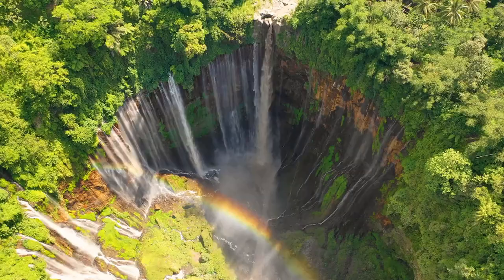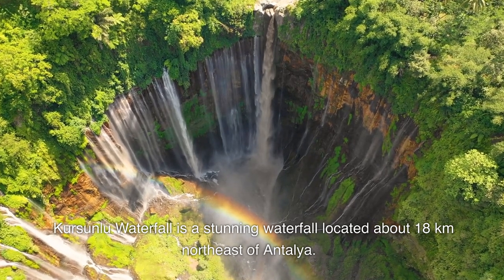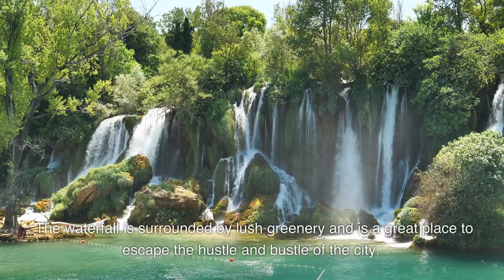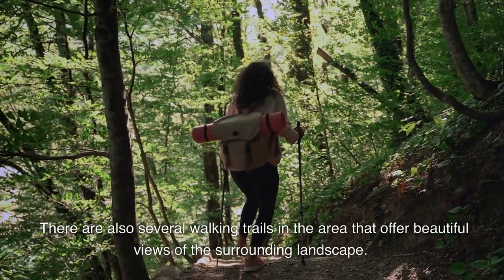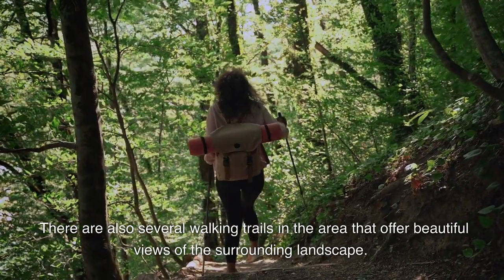Kurşunlu Waterfall is a stunning waterfall located about 18 kilometers northeast of Antalya. The waterfall is surrounded by lush greenery and is a great place to escape the hustle and bustle of the city. There are also several walking trails in the area that offer beautiful views of the surrounding landscape.